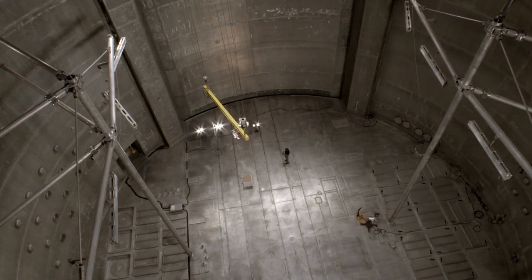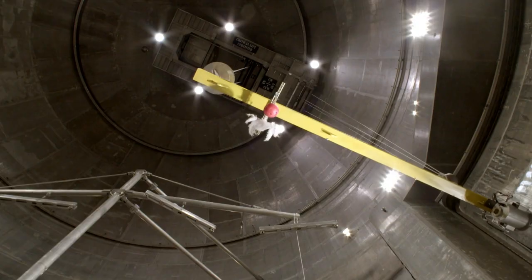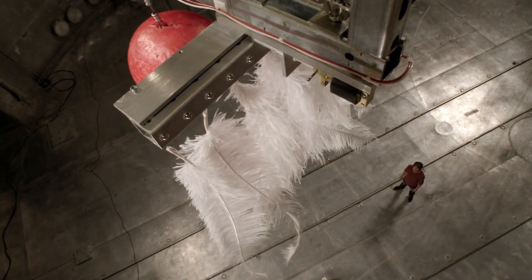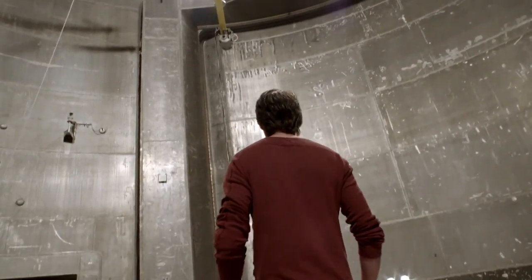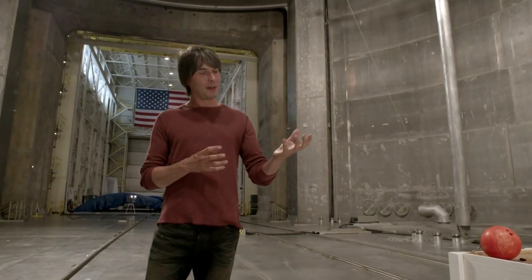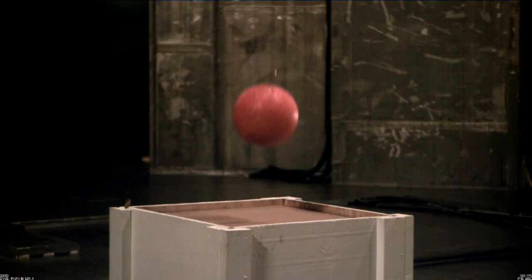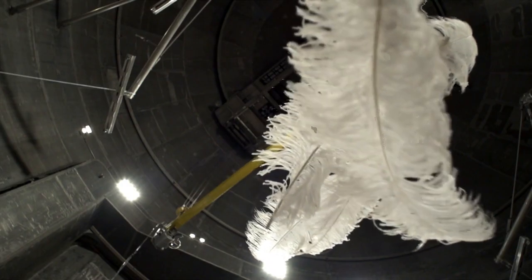Galileo's experiment was simple. He took a heavy object and a light one and dropped them at the same time to see which fell fastest. The feathers fell to the ground at a slower rate than the bowling ball because of air resistance. So, in order to see the true nature of gravity, we have to remove the air.